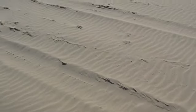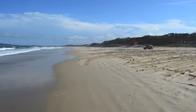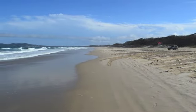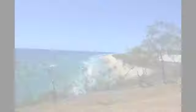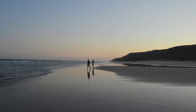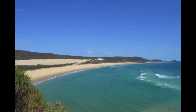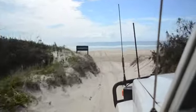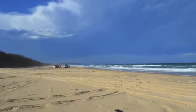Fraser Island is the world's largest sand island, found next to the southern Queensland coast, and reaches north towards the Great Barrier Reef. Fraser Island is unique because not only is it made entirely of sand, but there is a vast diversity of life, all of which is being supported on sand. Fraser Island boasts some stunning views and locations and is one of the top 10 things to do whilst in Australia.